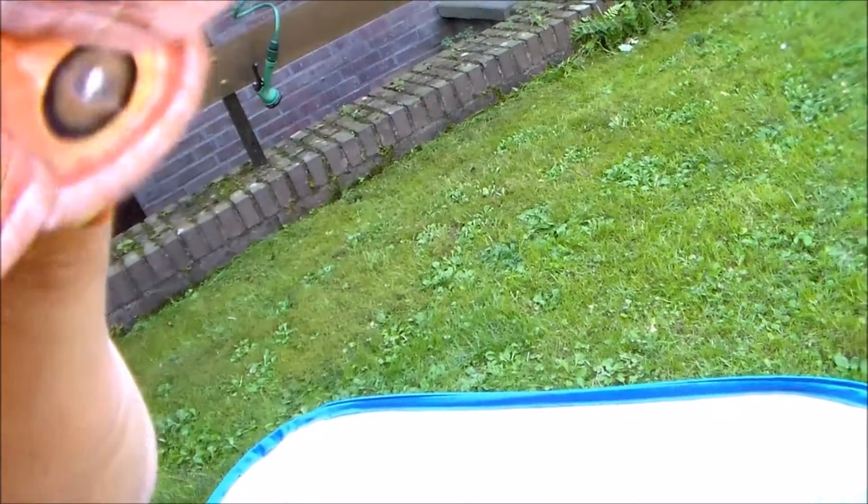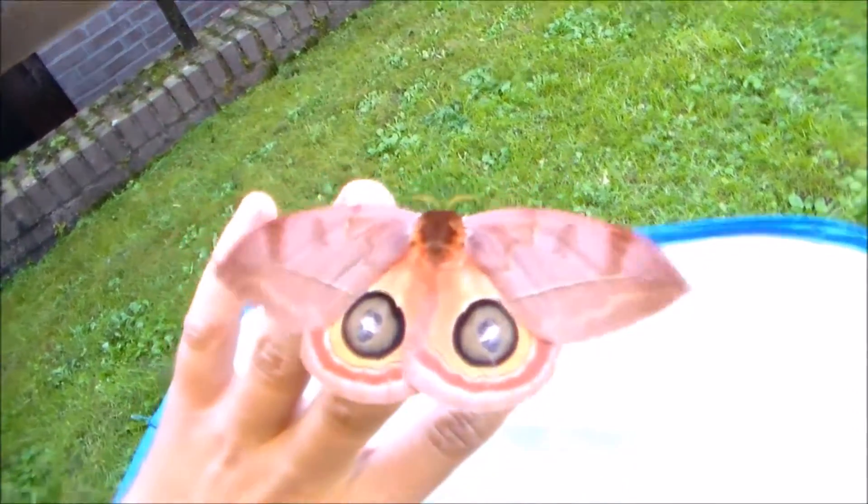They have stinging caterpillars — what's not to love? Amazing. I hope to rear a lot more of these.